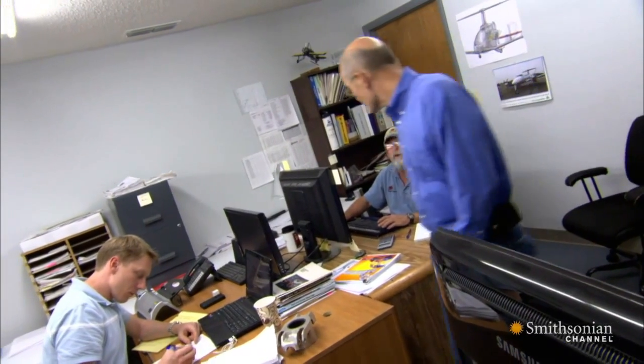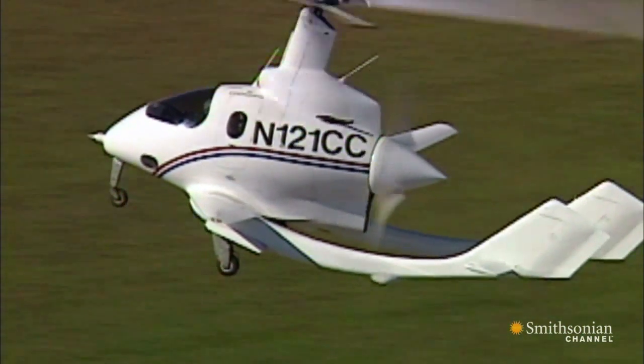Jay Carter of Carter Aviation Technologies is the first engineer to successfully use slowed rotor technology. The advantages of the slowed rotor compound are that it gives better speed, better efficiency, and better safety than any other aircraft.